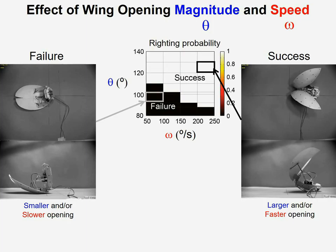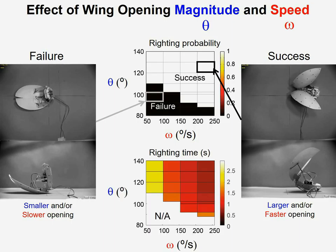Through systematic variation of both the magnitude and the speed of the wing opening, we measured the probability as well as the time it takes for the robot to right itself, and discovered that as both magnitude and speed increase, the robot righting performance increased — namely higher probability and smaller righting time.